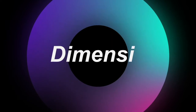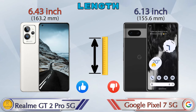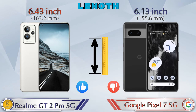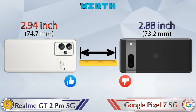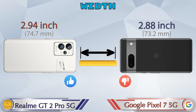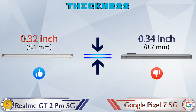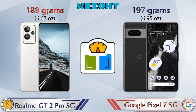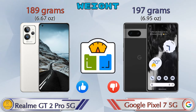Looking at dimensions, the GT2 Pro is 6.43 inches long and the Pixel 7 5G is 6.13 inches — shorter than the GT2 Pro. Width is 2.94 inches on the GT2 Pro and 2.88 inches on the Pixel 7 5G. Thickness is 0.32 inches on the GT2 Pro and 0.34 inches on the Pixel 7 5G. The GT2 Pro weighs 189 grams while the Pixel 7 5G is heavier at 197 grams.